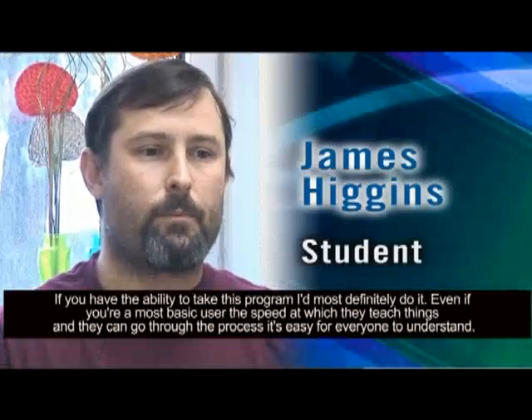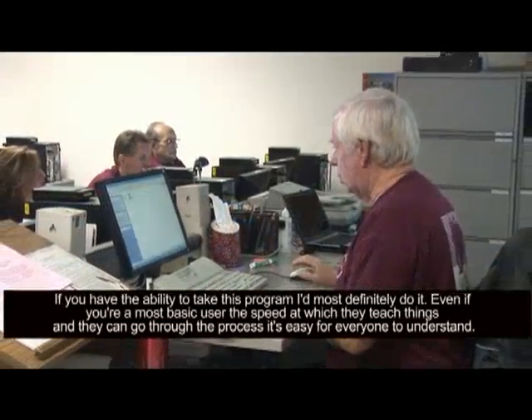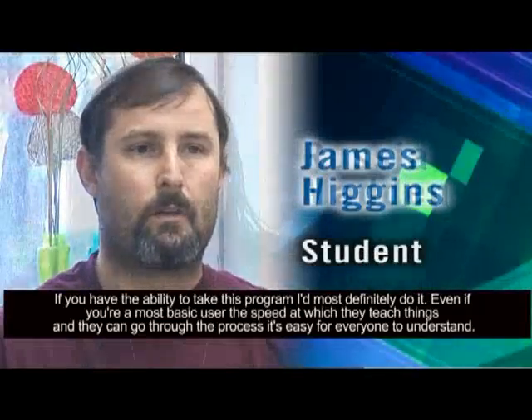If you have the ability to take this program, I'd most likely do it. Even if you're a most basic user, the speed at which they teach things and they can go through the process — it's easy for everyone to understand.